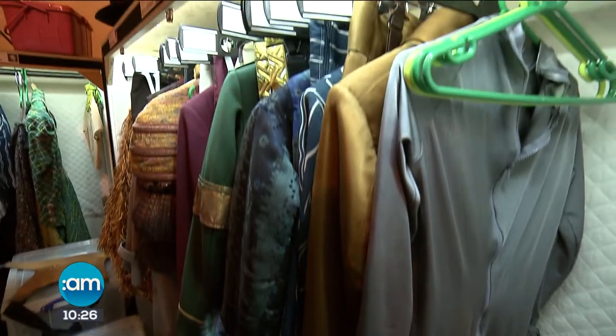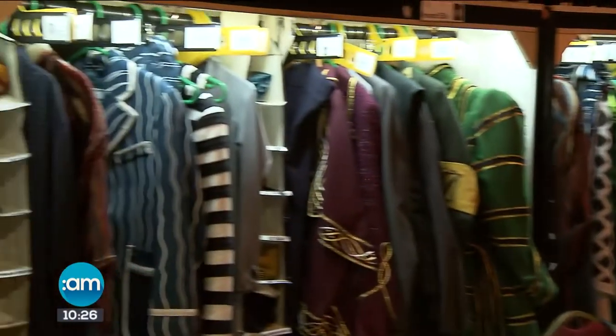Certainly backstage today you can really feel the buzz, and I know they're about to prepare for their matinee performance now, but you're going to introduce me to a few of the cast.